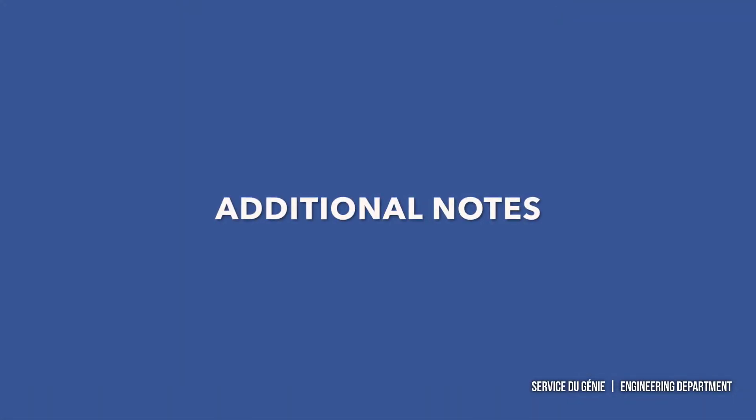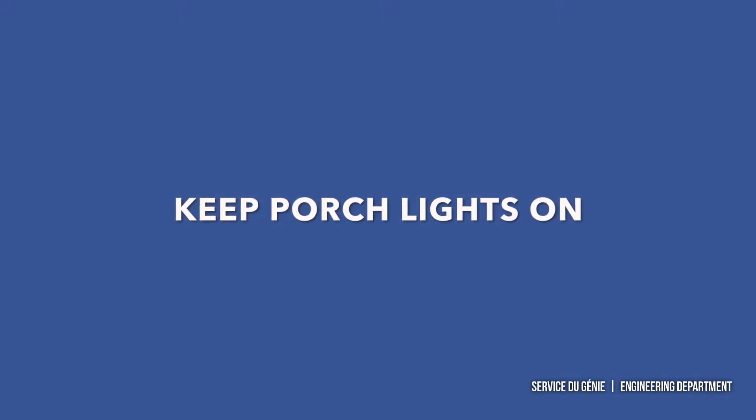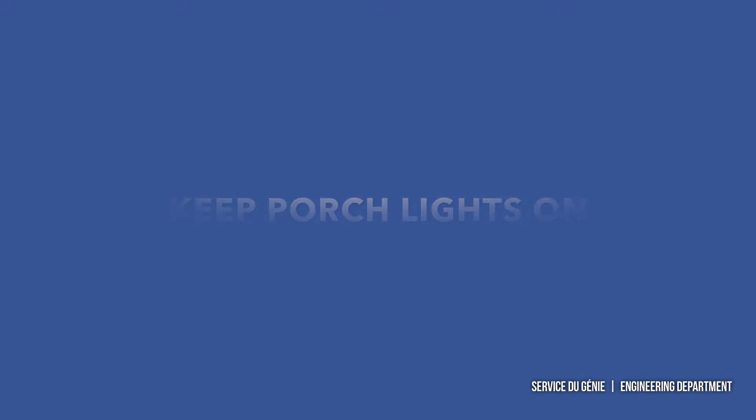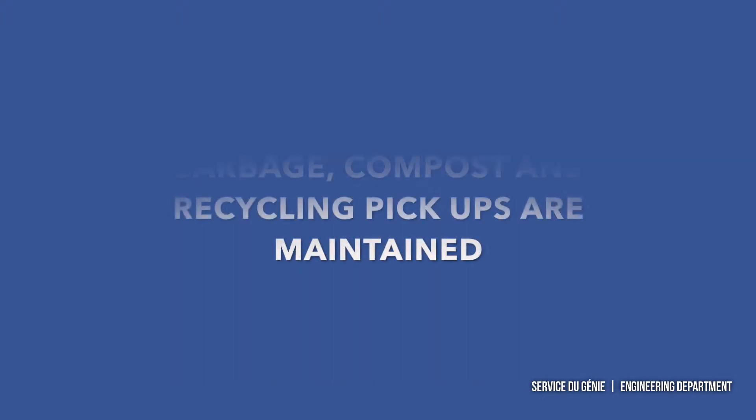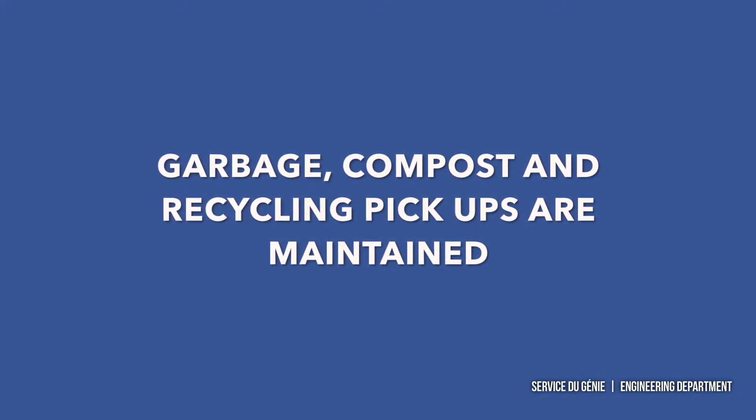Some additional notes regarding the project: during the second phase of the work, there will be a lack of street lighting on the street. Residents are encouraged to keep their porch lights lit to help illuminate the area. Garbage, compost and recycling pickups will be maintained at the same frequency and on the same schedule.